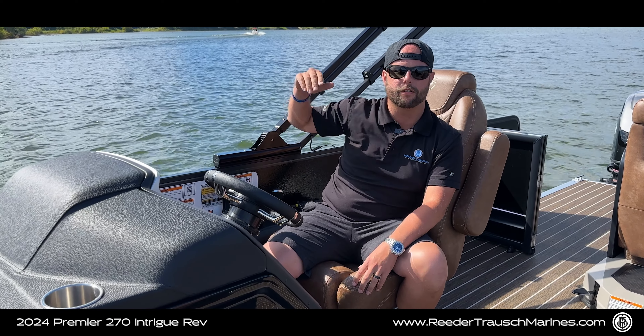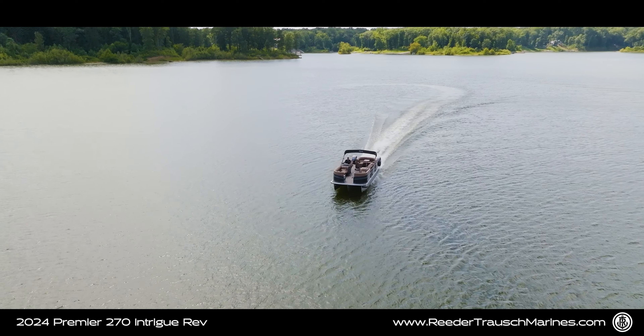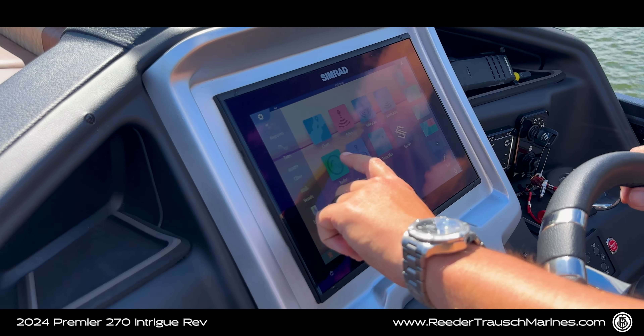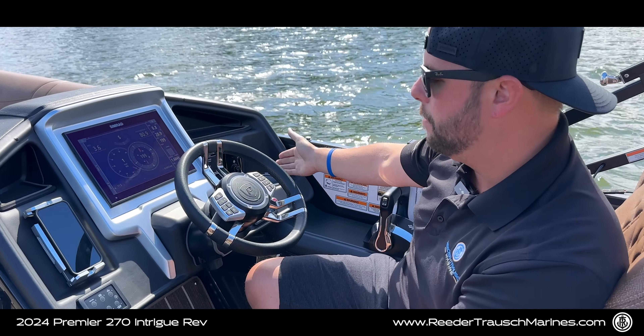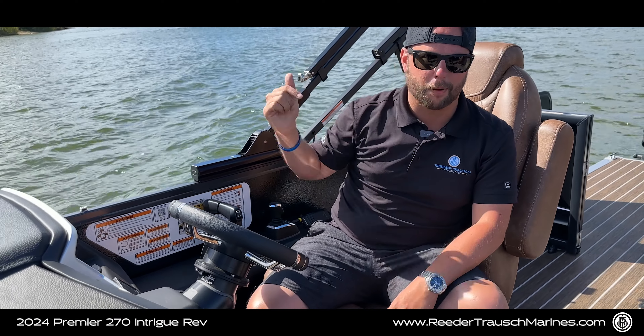We've got a 10-foot-wide boat, which is plenty of space for our friends and family when we're out on the water — an ample amount of room to move throughout the boat. We've got our brown mahogany two-hinged double seat with the teak floor to match. We've got our in-floor storage and a full JL audio system with that 10-inch subwoofer.